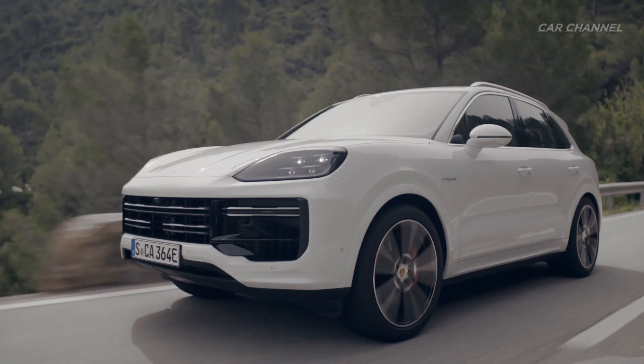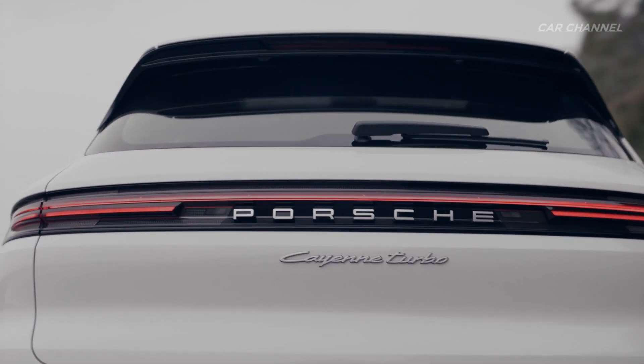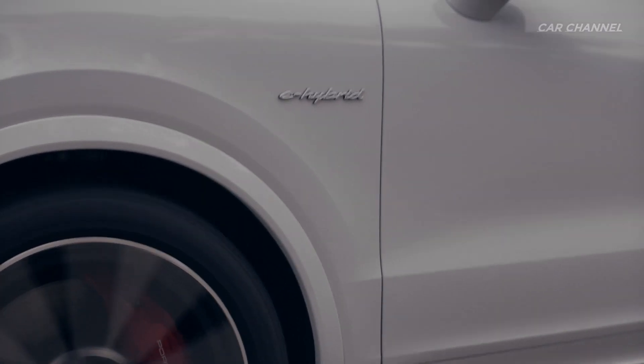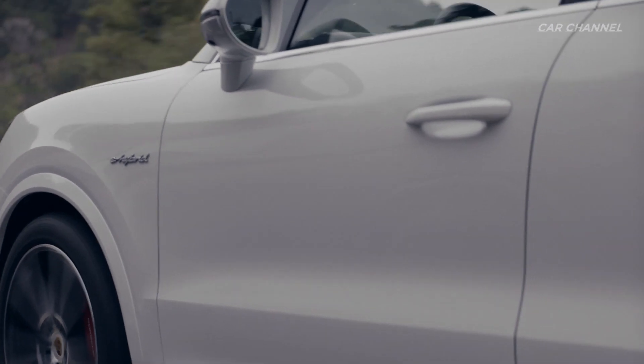The performance of the Cayenne Turbo E-Hybrid more than justifies its billing as the top of the line. It completes the sprint from 0 to 100 kilometers per hour in 3.7 seconds and reaches a top speed of 295 kilometers per hour.